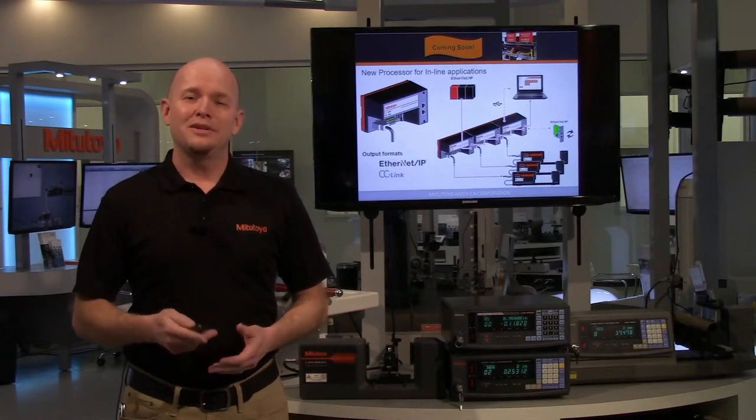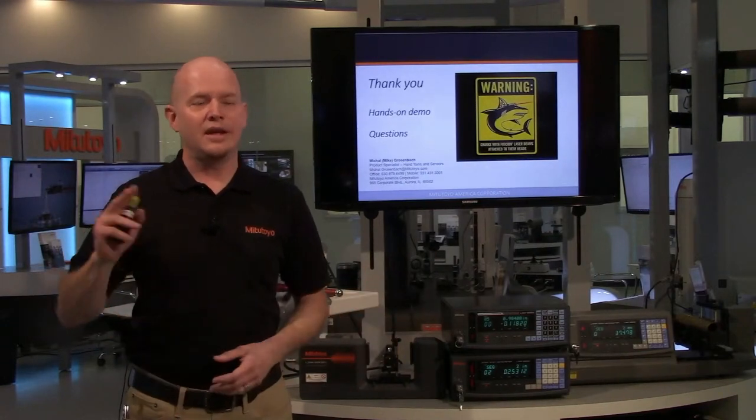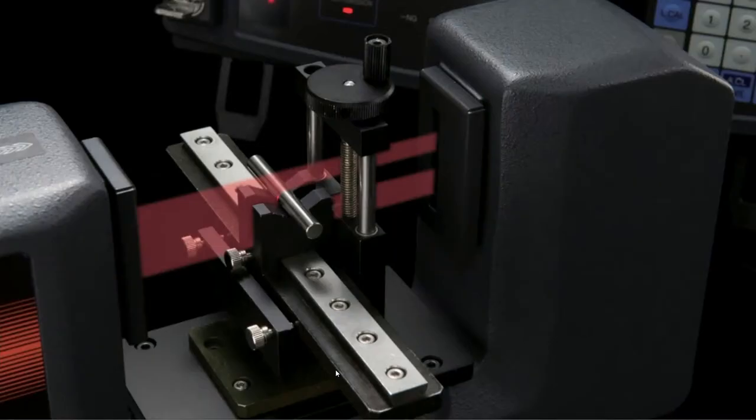This is about the end of the presentation. There will be a hands-on demo next, then a Q&A section. Now let's move to the hands-on segment. I have Curtis Stubbs here — original Precision Tools Sales Representative covering the north-central nine states in the Midwest. Please hit the post notification button, like the video, and leave your comments and suggestions in the comments section.